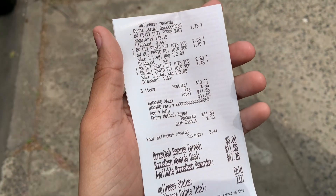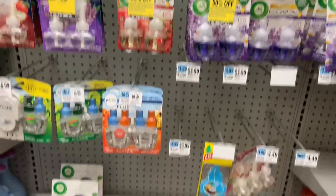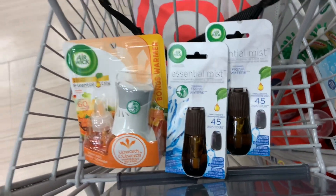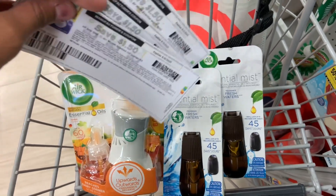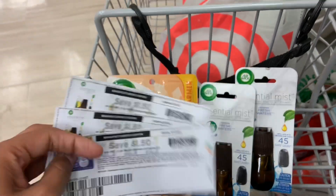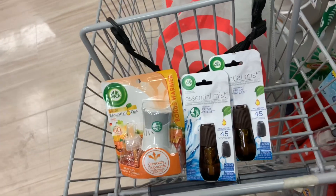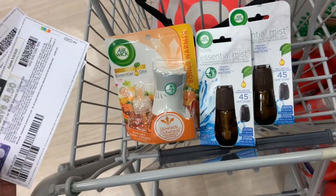I am in the other Rite Aid now. They have a little more selection than the other one, and I was able to find the Air Wick refills I was looking for. I'm going to throw in one extra item because at BOGO I'm not quite at $12. I have $1.50 off coupons for each one I'm buying. I'll still be left to pay about $10 and change, but I'll get the $3 back. I might do it again as the week goes on.